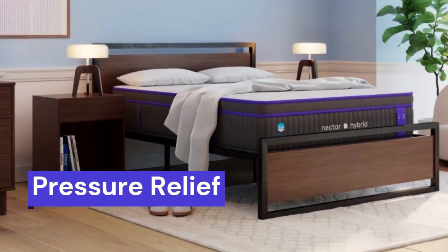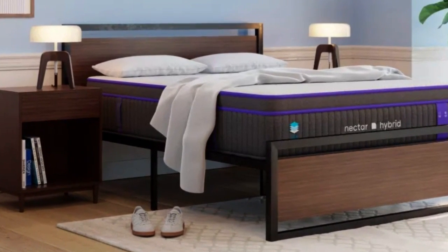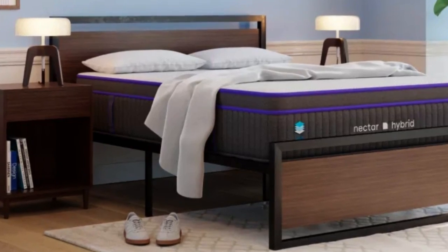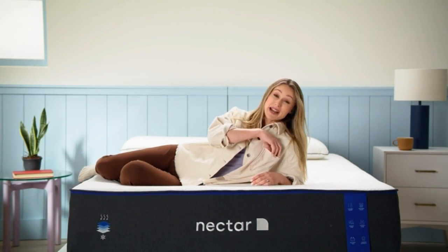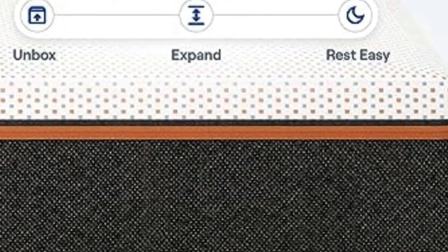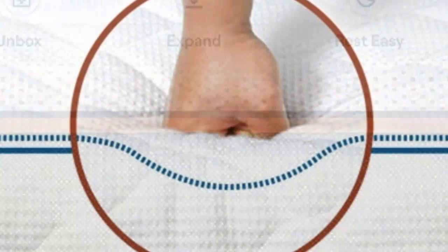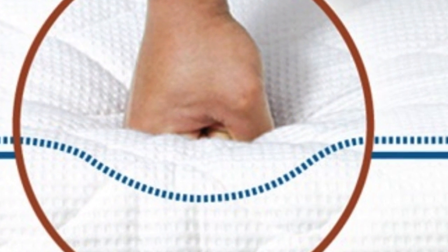Pressure Relief: We found the mattress blend of contouring and support delivered notable pressure relief for most sleepers. A memory foam comfort layer evenly contours the body, while denser polyfoam layers promote neutral spinal alignment. Our testers noticed the solid support core reduced tension by distributing body weight evenly across the mattress.